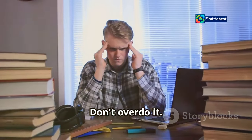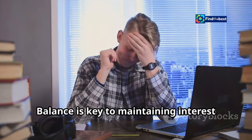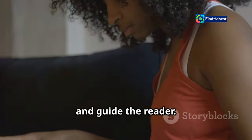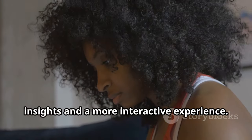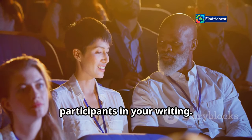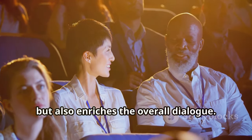Don't overdo it — too many questions can feel overwhelming. Balance is key to maintaining interest without causing fatigue. Use them strategically to pique interest and guide the reader. Well-placed questions can lead to deeper insights and a more interactive experience. By asking engaging questions, you invite your audience to become active participants, enhancing their experience and enriching the overall dialogue.